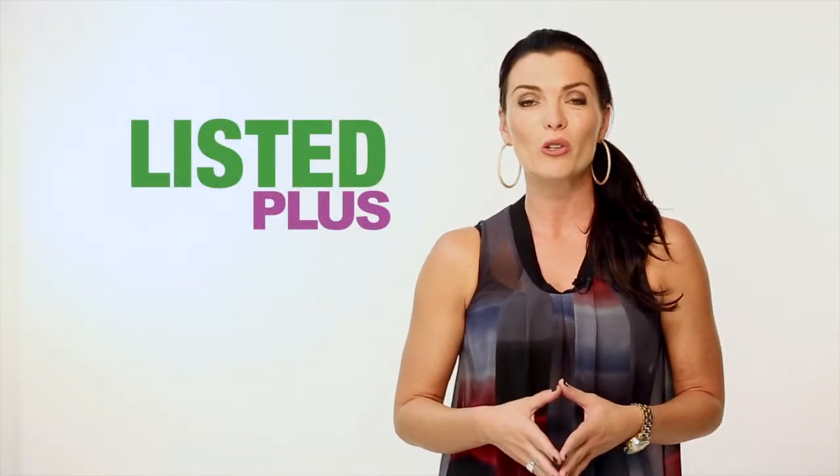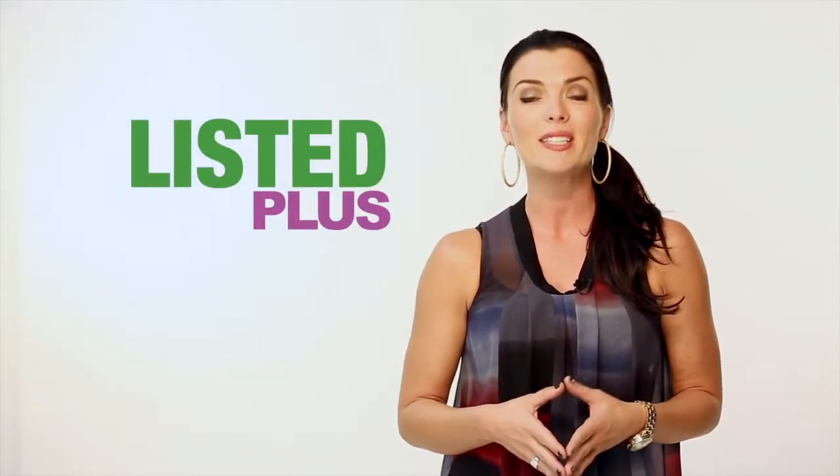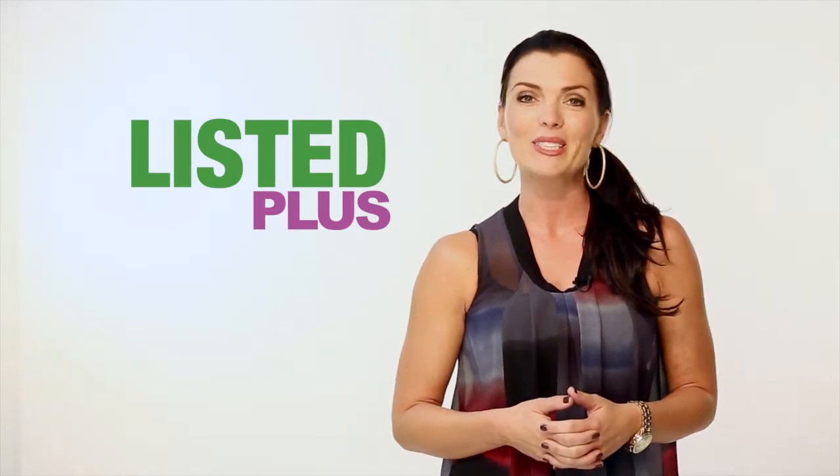If you would like your home featured on our show, it's simple — all you have to do is speak with your real estate sales representative. Have a fabulous week.